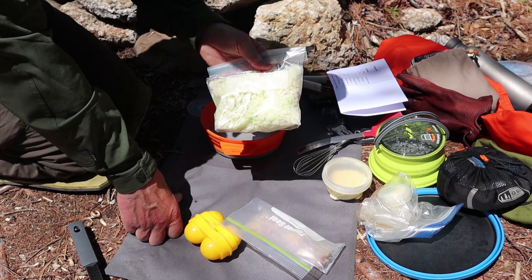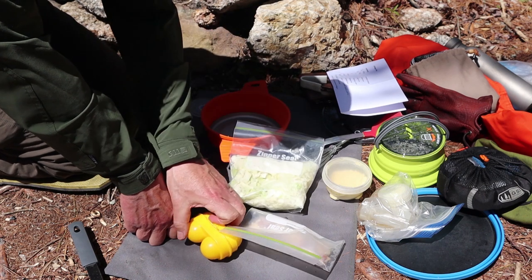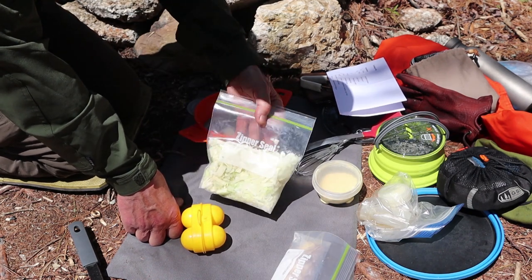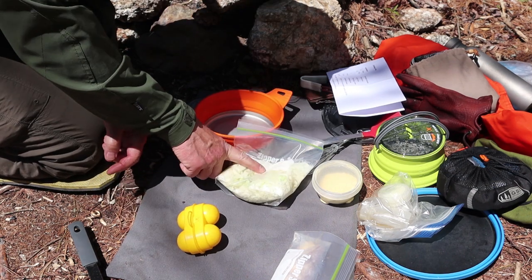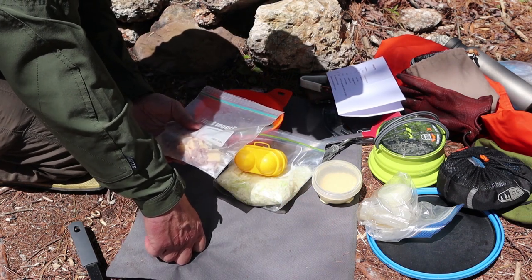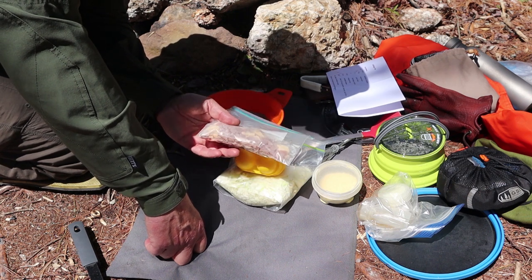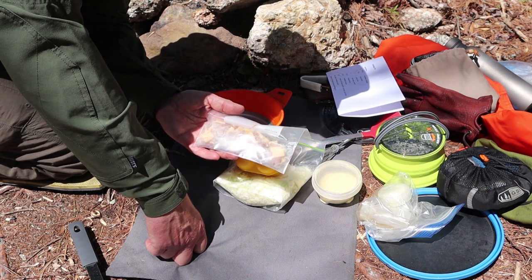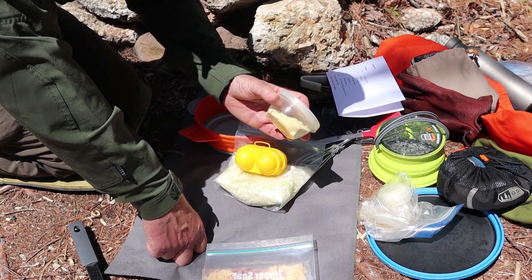The only truly requisite ingredients — the ones where if you change them it's not a cabbage pie — are cabbage and eggs. After that it's personal taste. Onions add a nice flavor but are optional. So we have cabbage, onions, and two eggs which I'll be mixing up shortly. I also decided to add some cooked ham and some jalapeño cheddar cheese, all chopped up into small pieces, just to amp it up and give it more nutrition and flavor.